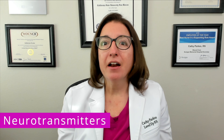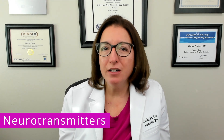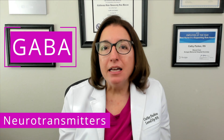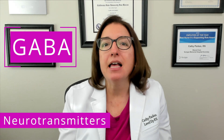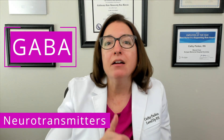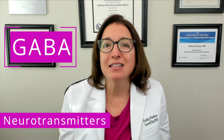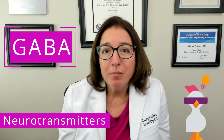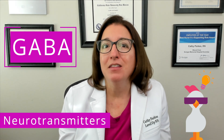Four key neurotransmitters that are commonly affected by psychiatric medications include GABA, serotonin, norepinephrine, and dopamine. GABA is an inhibitory neurotransmitter that decreases nerve excitability and has a calming effect. Medications such as benzodiazepines and certain mood stabilizers work by increasing levels of GABA. Our cool chicken hint to help you remember this neurotransmitter is: Gabby gabs nonstop, and it makes her friends very sleepy — just like the effects of the neurotransmitter GABA.